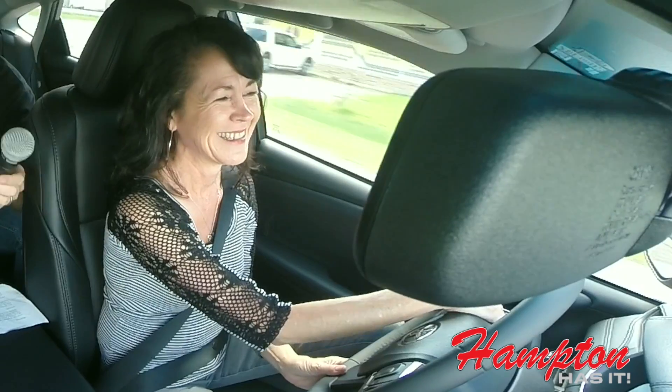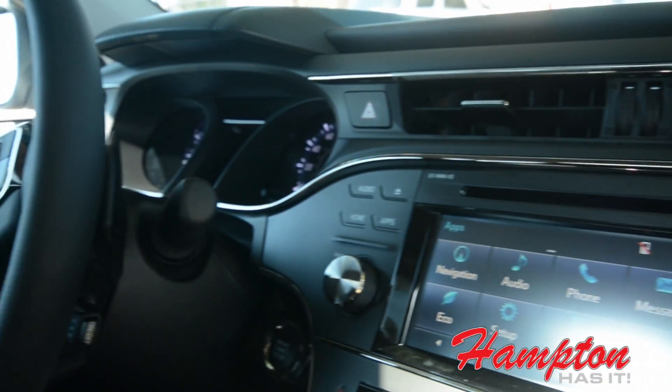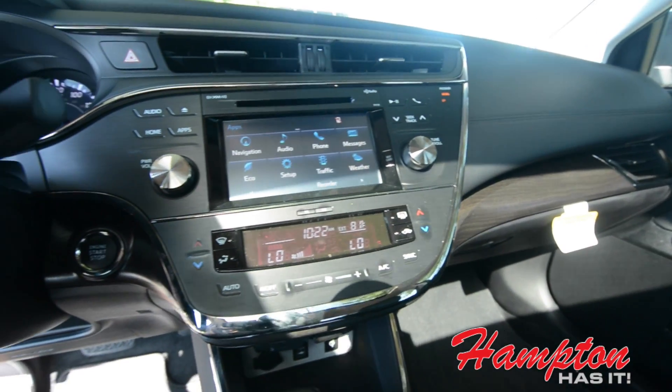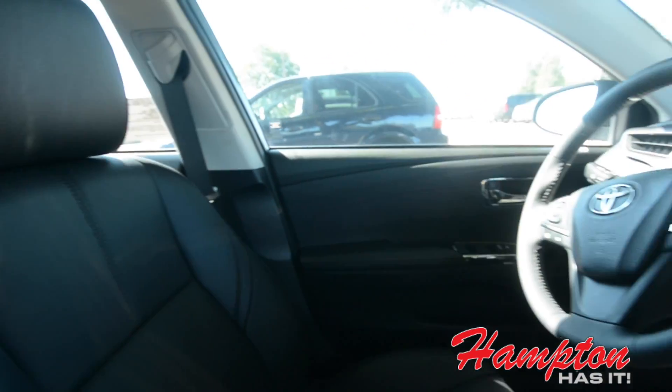I think it would look really good underneath my carport. Now, something else to know about the Avalon — it's got an amazing backup camera, it's got Bluetooth, it's got leather, it's got heated seats. So when it does finally get cold here in South Louisiana, you're going to be warm. Heated seats — I love heated seats. It drives really well. I like it.